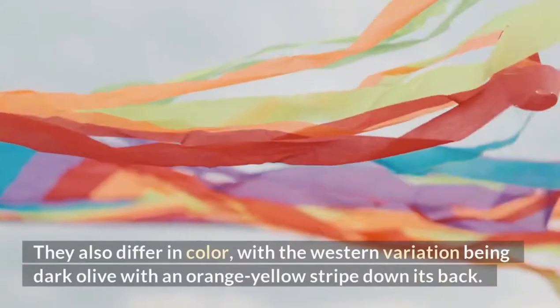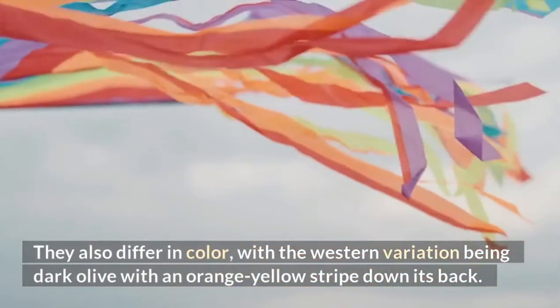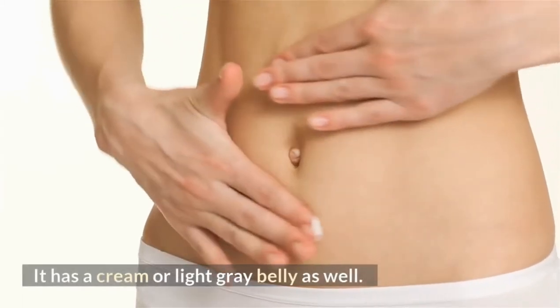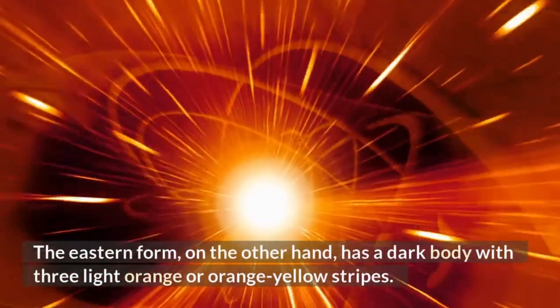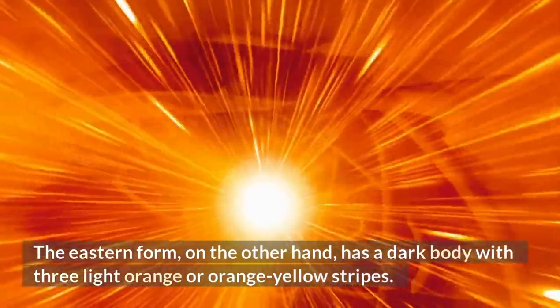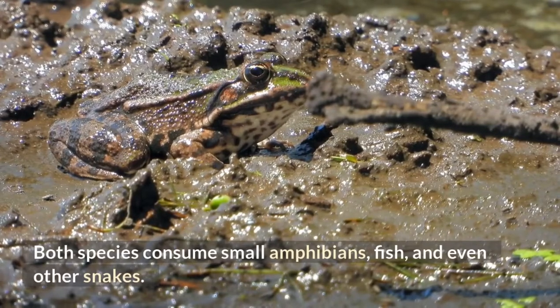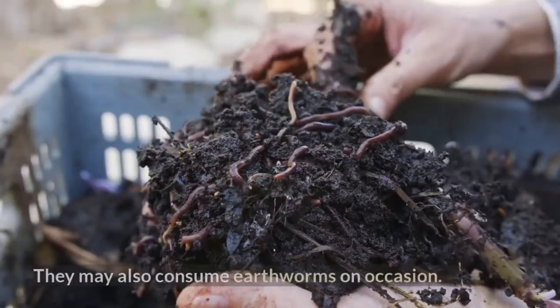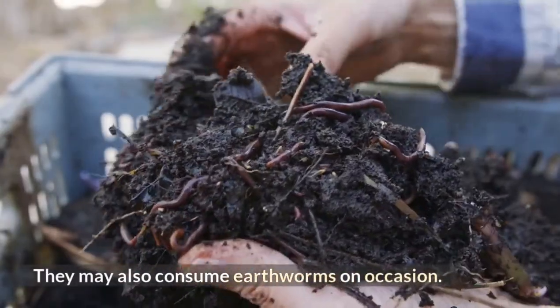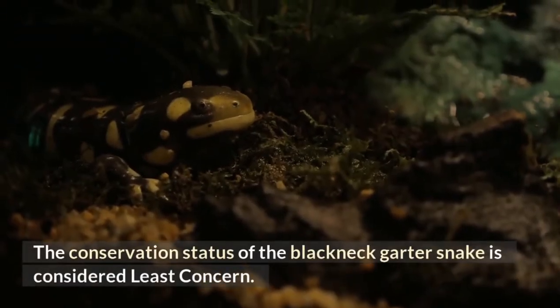They also differ in color, with the western variation being dark olive with an orange-yellow stripe down its back and a cream or light gray belly. The eastern form has a dark body with three light orange or orange-yellow stripes. Both species consume small amphibians, fish, and even other snakes. They may also consume earthworms on occasion. The conservation status of the blackneck garter snake is considered least concern.